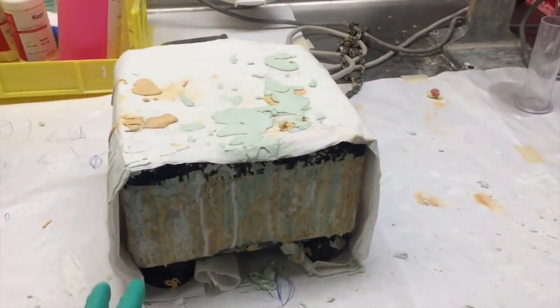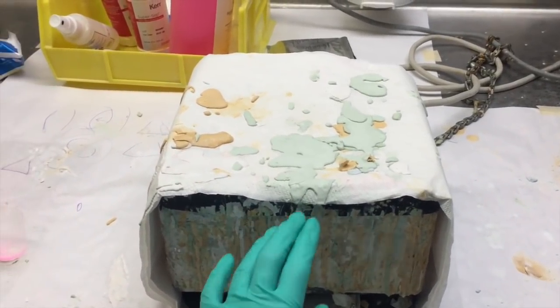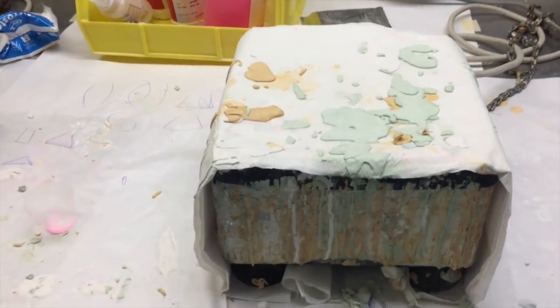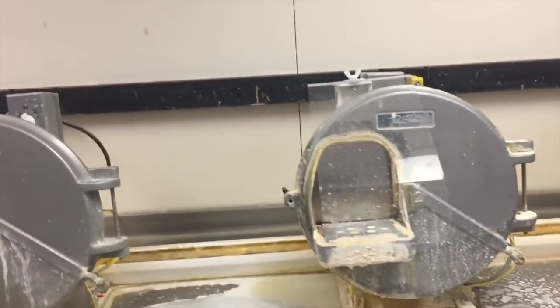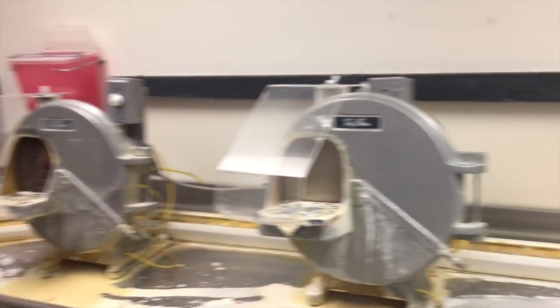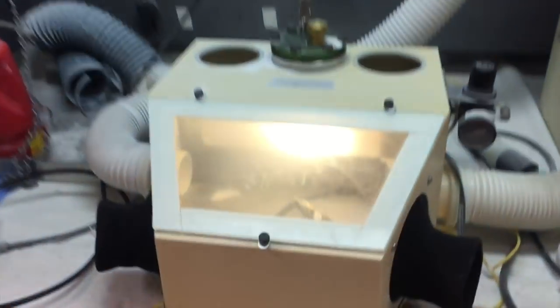These are the machines used to vibrate when you want to make stone casts so that there are no bubbles. It's really dirty right now. These are the model trimmer wheels. And then this is a sand blaster.